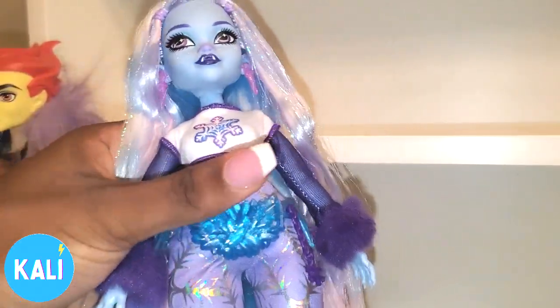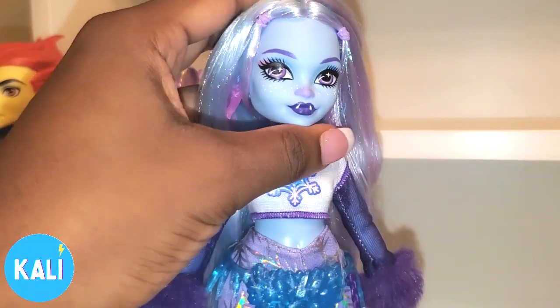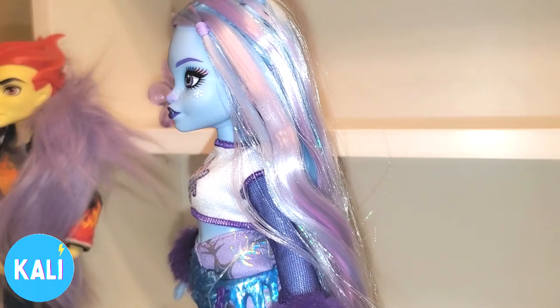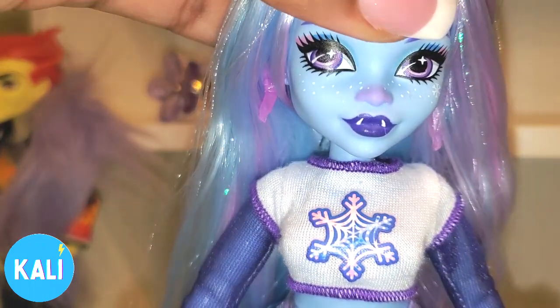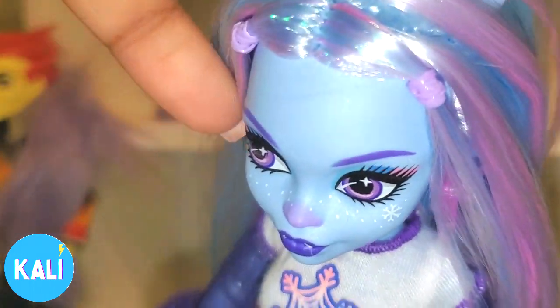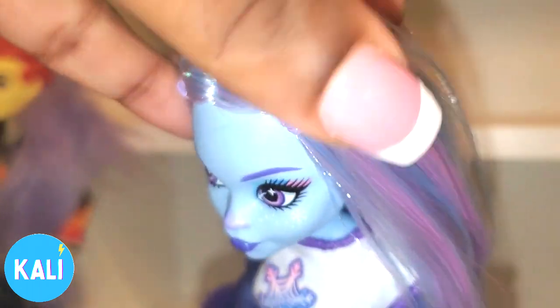One thing about the G3 Monster High dolls is that they offer them new bodies. This Abby is way more curvy. She comes with accessories. She has longer hair but she still has those true-to-Abby traits. You can see on her face she does have the fangs, and if you look up here she does have the horns in her head.